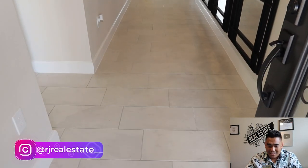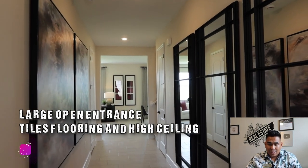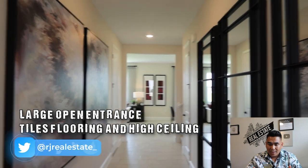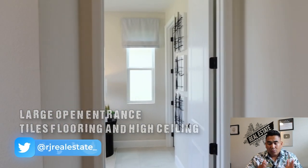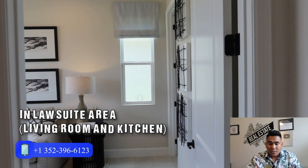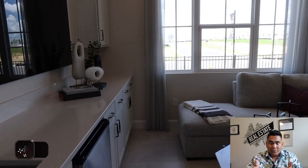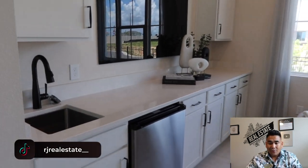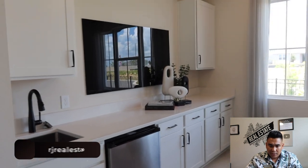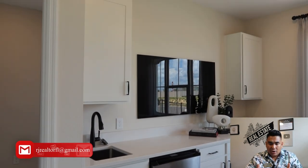As soon as you come into this particular model, you will see a nice open floor plan with wide opening and tile flooring all over. As soon as you turn left, you will see the in-suite bedroom — or you can have this as an option for an additional bedroom downstairs. In this particular model, this is going to be the in-suite kitchen area.